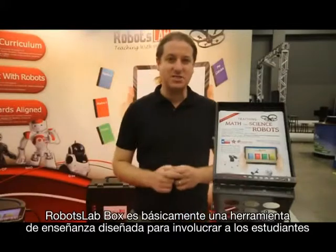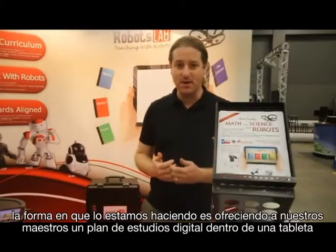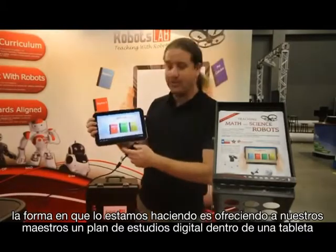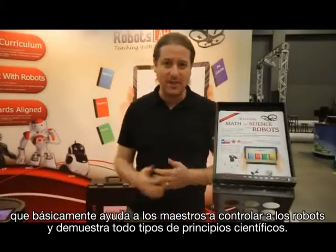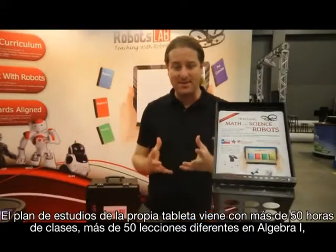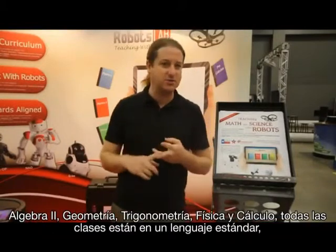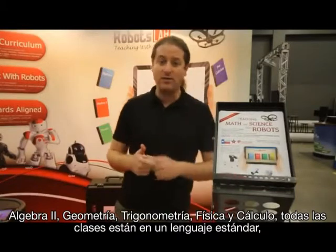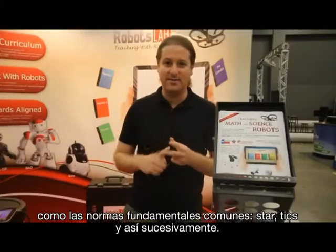RobotsLab Box is basically a teaching aid tool that is designed to engage students with math and science using robots. We provide teachers with a digital curriculum on a tablet that helps teachers control the robots and demonstrate all kinds of scientific principles. The tablet comes with more than 50 hours of lessons — more than 50 different lessons in Algebra 1, Algebra 2, Geometry, Trigonometry, Physics, and Calculus. All the lessons are aligned with standards such as Common Core Standards, STAR, TICs, and so on.